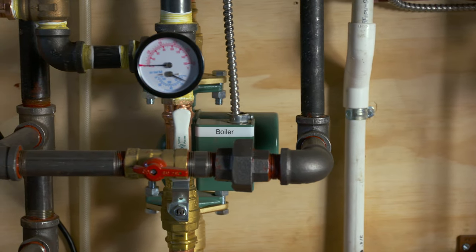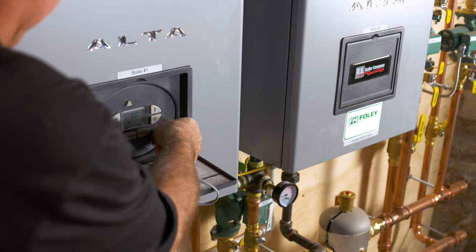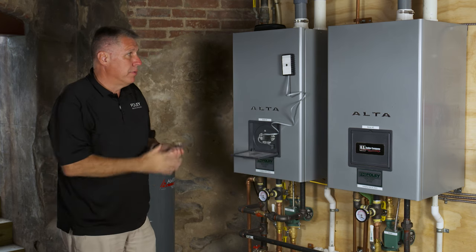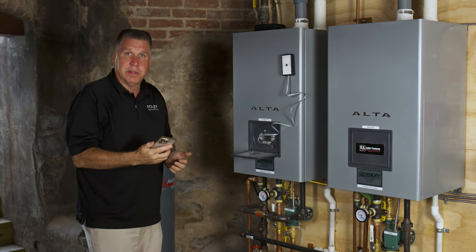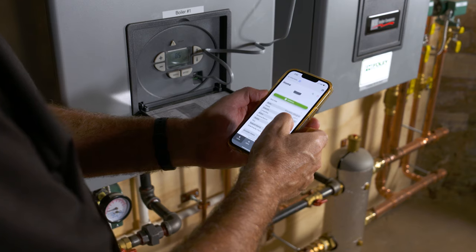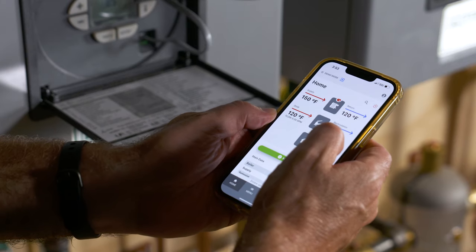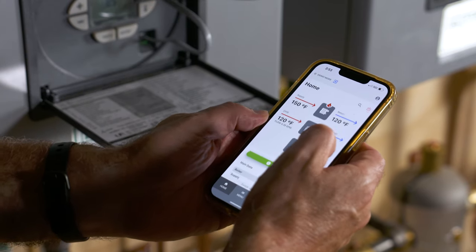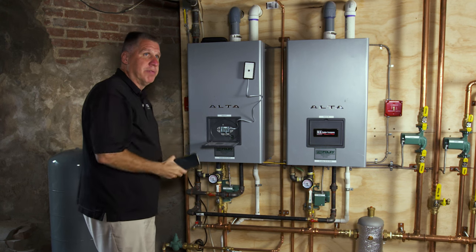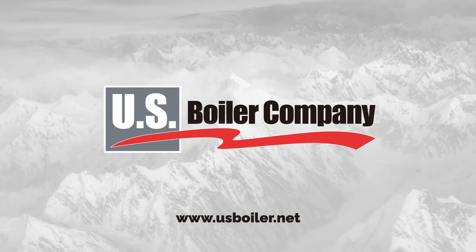One feature this boiler has that we really like is the USB connect tool. This device uses Bluetooth technology and it plugs right into this RJ45 port on the front of the boiler — it's got a magnet. You use your smartphone with Bluetooth to communicate, so you don't need a cell signal or Wi-Fi. With this device you can set up the initial parameters when you program the boiler — you no longer have to press buttons on the boiler itself. When you come to service it you can read fault codes and service histories. It's called the USB connect tool, the app is free to download. For more information on these boilers you can go to www.usboiler.net.